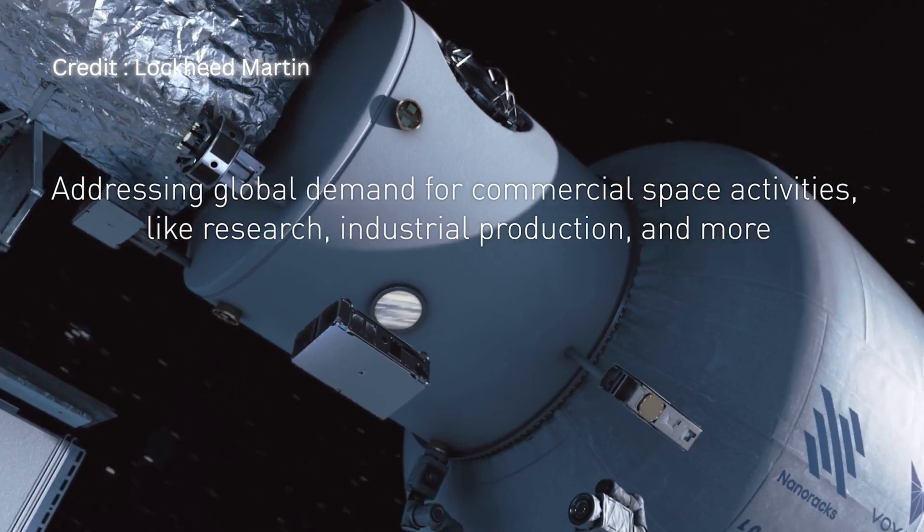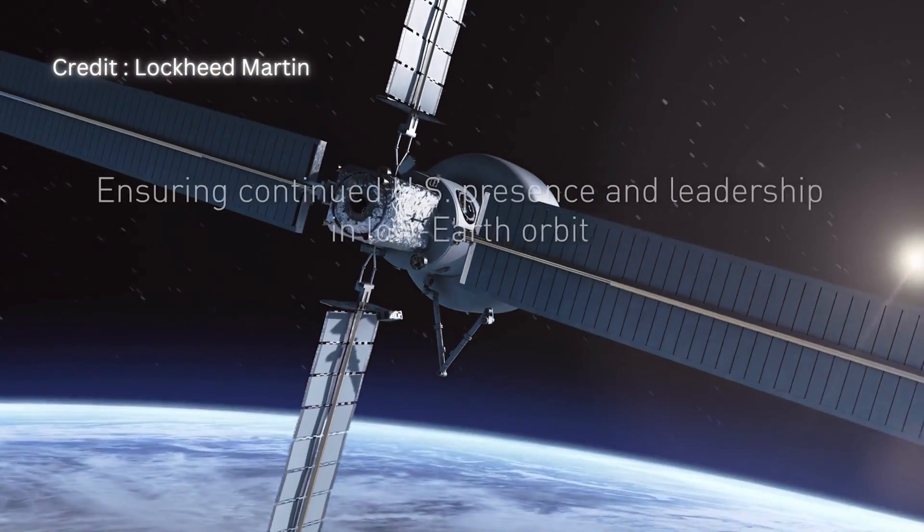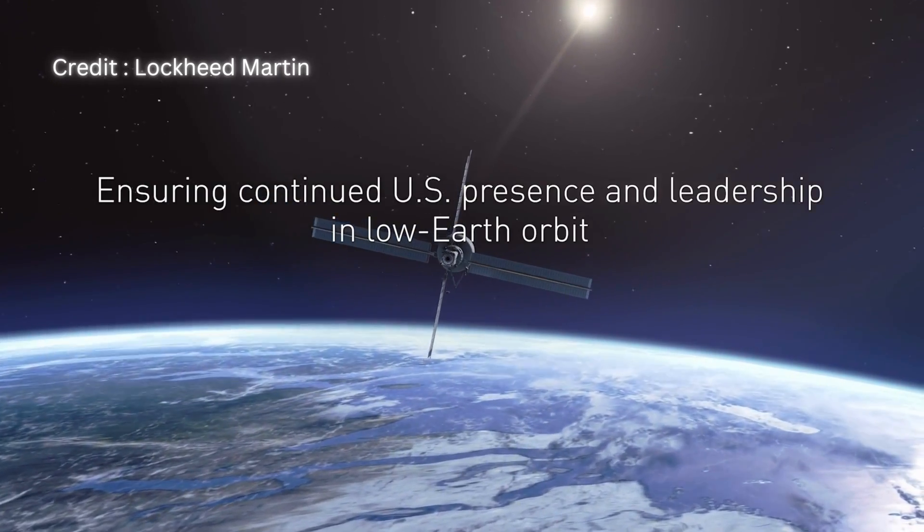Lockheed Martin is working on inflatable habitats as part of NASA's NextSTEP public-private partnership program, which aims to support human space habitation in low Earth orbit and on the Moon.